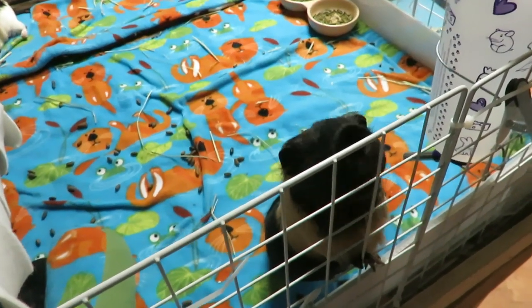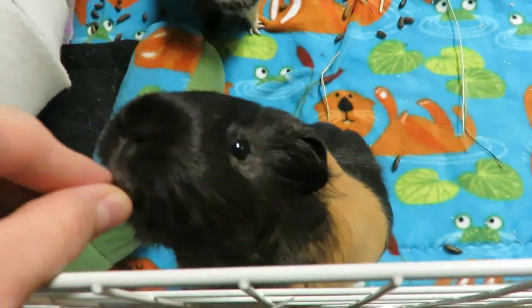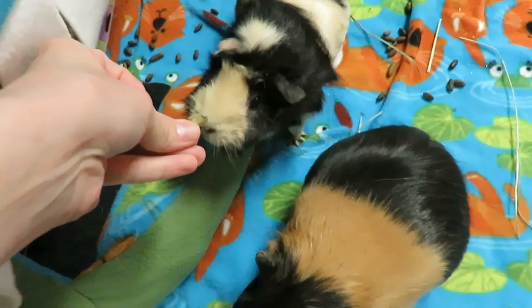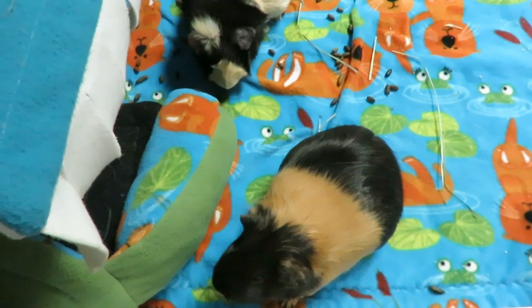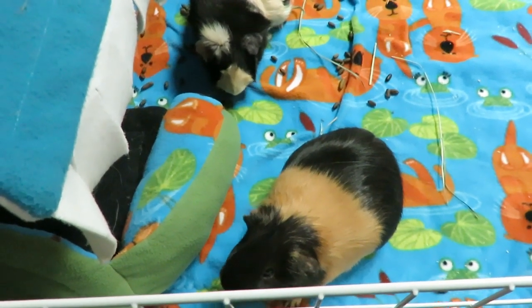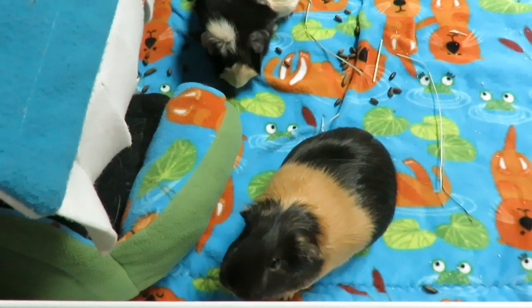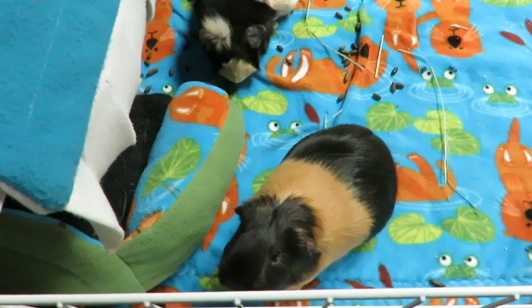Hi guys, Guinea Pigs One here. Today's video is going to be three things you can do to help your vet assess, diagnose, and treat your guinea pig more efficiently. This was a viewer request from Tammy, who's part of the guinea pig community. She was at her vet clinic and asked her vet what things people can do to make it easier to get guinea pigs the help they need quickly. Her vet shared three things, and I hundred percent agree with all of them.